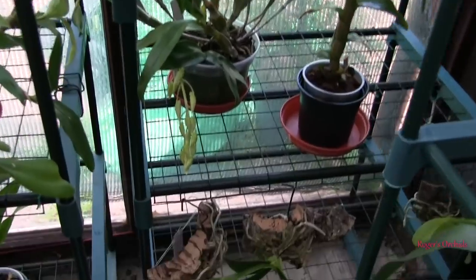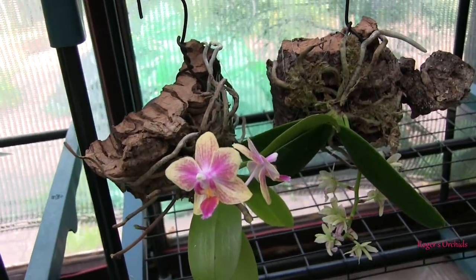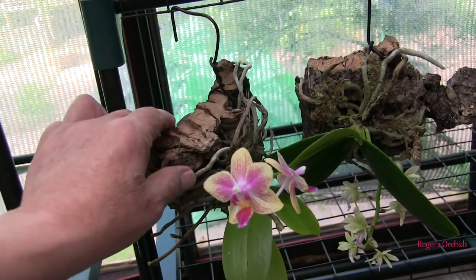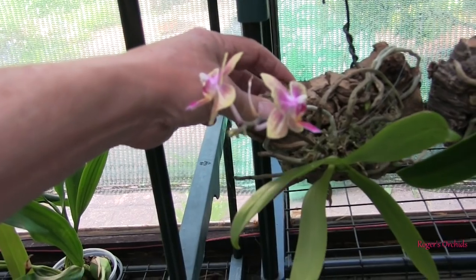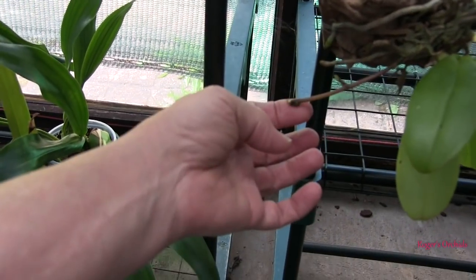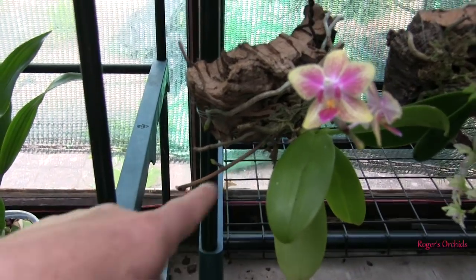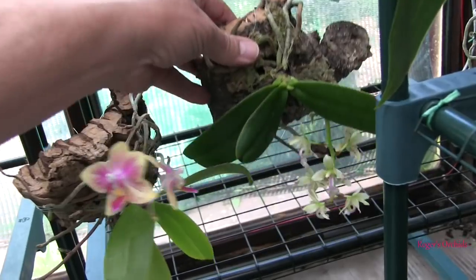This little Phalaenopsis down here is an incredibly attractive little mounted plant — a nice little mini. It looks like the spike is going to extend, and the old spike has a branch on it that looks like an extension, so maybe that one will catch up with this one.